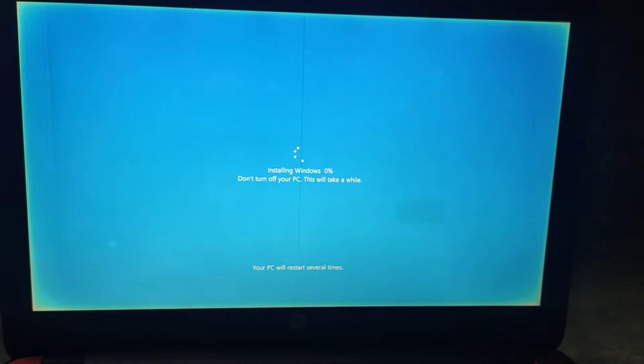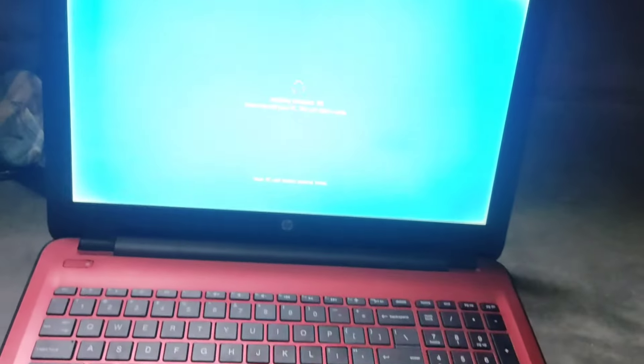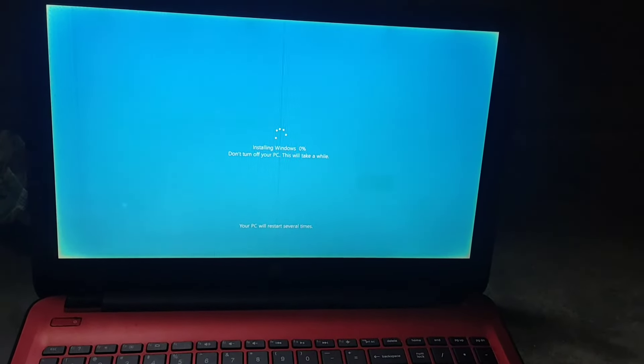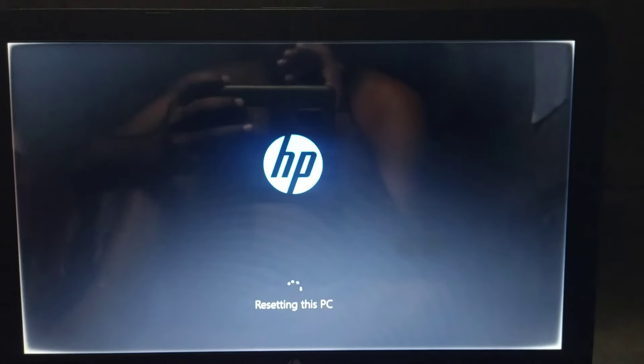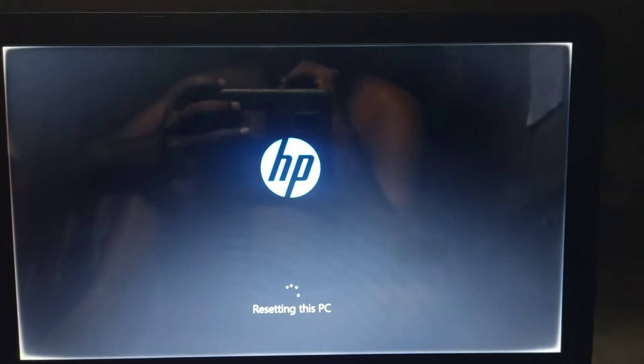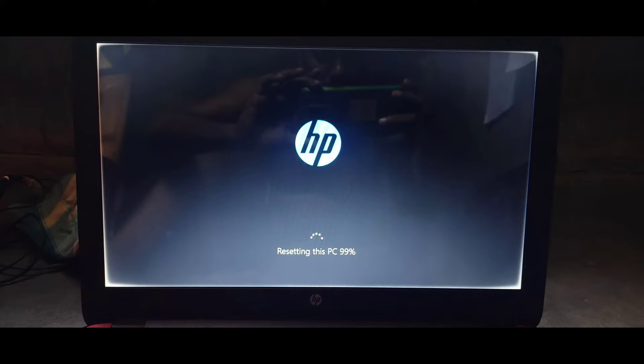I was resetting my laptop and before starting the resetting process I connected the charger. After connecting the charger I started the resetting process, and in about 15 to 20 minutes it completed up to 69 percent. After that it was stuck. I waited for a very long time — maybe one hour, at least more than 45 minutes — and it was still at only 69 percent.